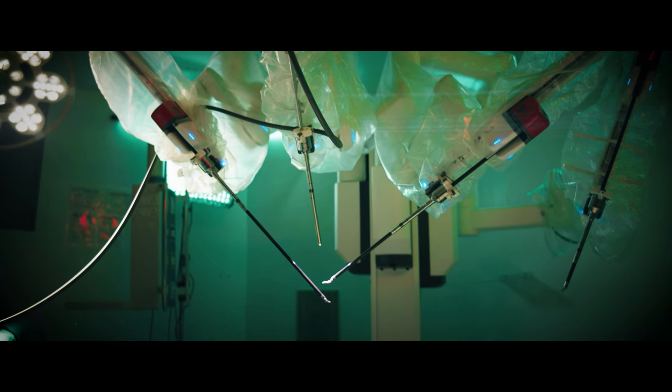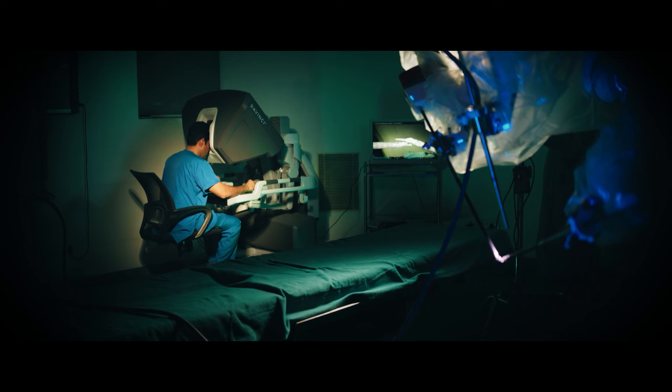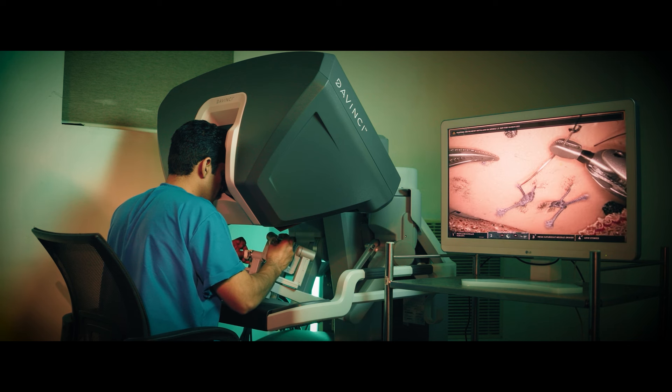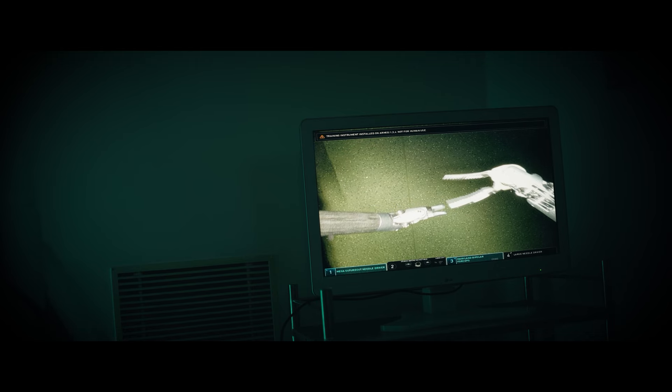Normally, people think that the robot is going to operate upon them. But here, the entire control rests with your surgeon. With a precise and enhanced 3D vision, we can see unparalleled views of the human anatomy, and that makes the entire GI surgery very intuitive and very easy for us.